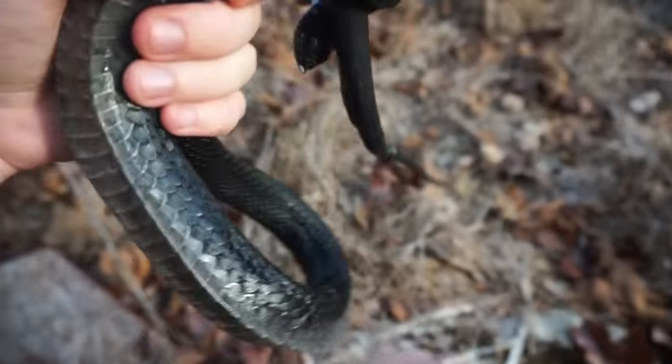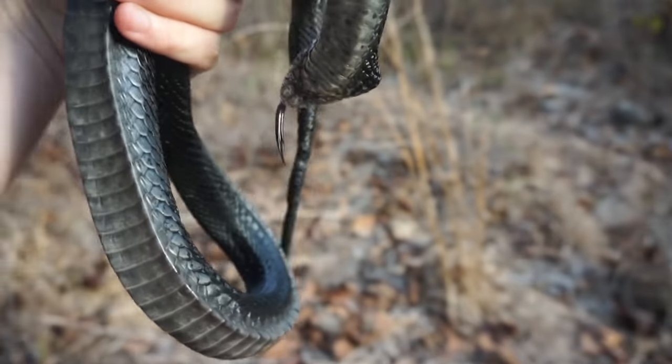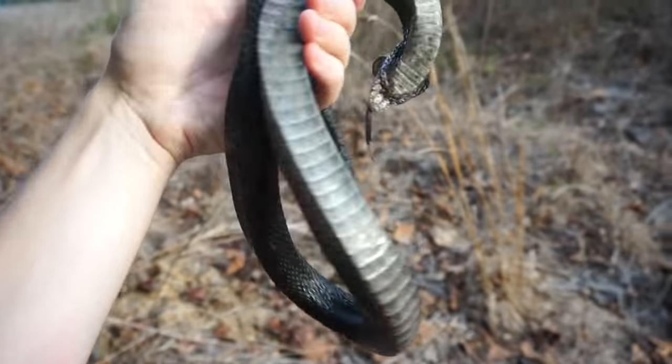If you showed this snake to anyone other than a herper who's seen them before — just any regular person — they'd think this is a dead snake, but it is in fact very much alive.